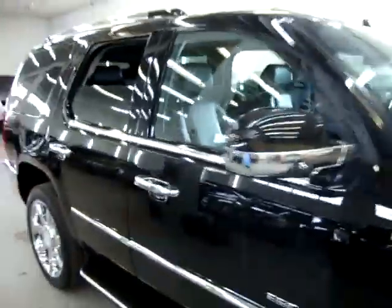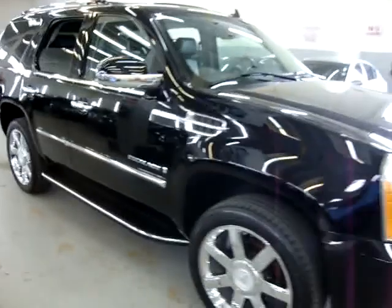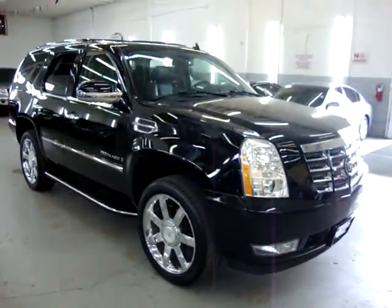We're going to go ahead and conclude this video. Thank you for watching. We've got tons of SUVs — if that's what you're looking for, especially Escalades, we specialize in that. Thanks for watching.